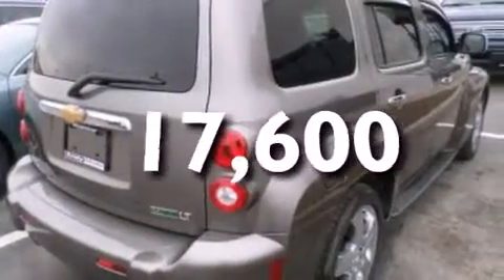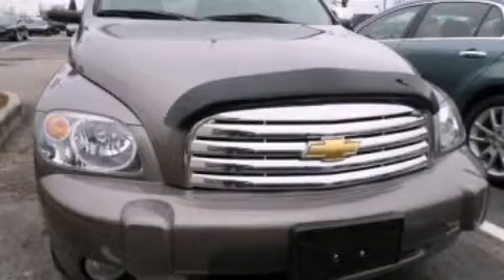This vehicle has less than 18,000 miles. Stop by today and test drive this automobile for yourself.